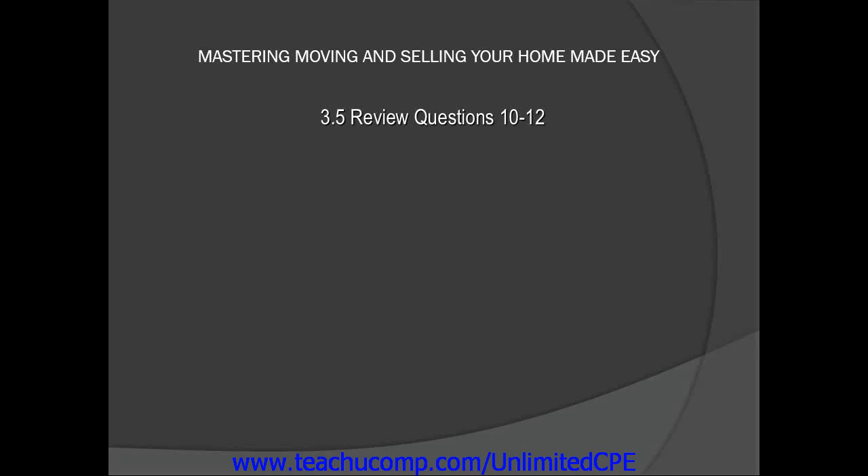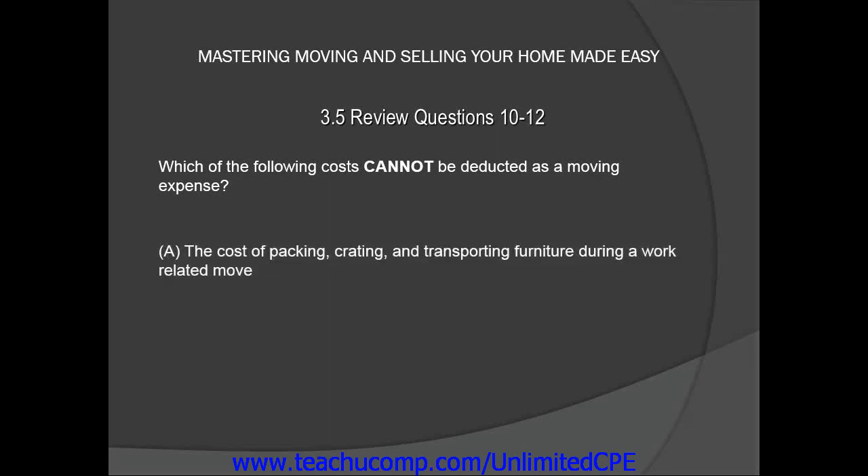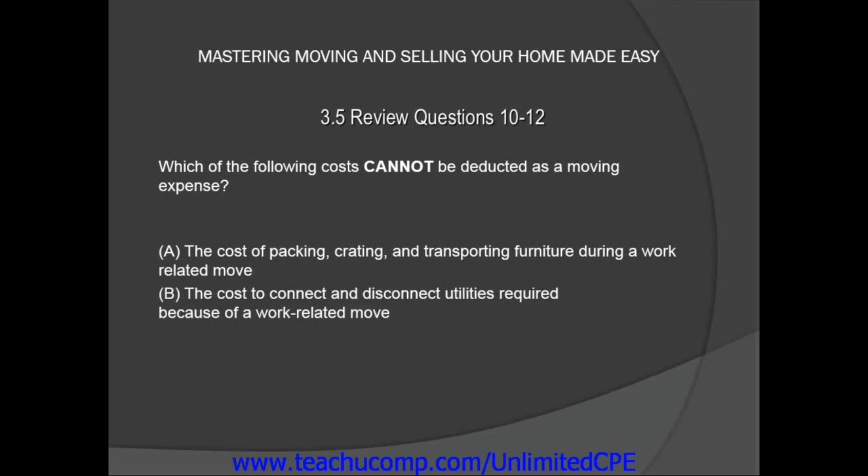Let's take a look at review question number 11. Which of the following costs cannot be deducted as a moving expense? A, the cost of packing, crating, and transporting furniture during a work-related move. B, the cost to connect and disconnect utilities required because of a work-related move. C, the cost of kennels and shipping for pets during a work-related move.